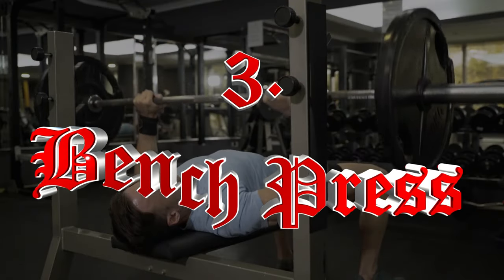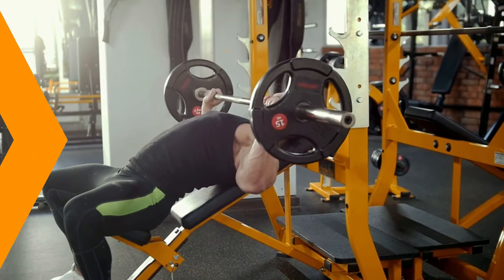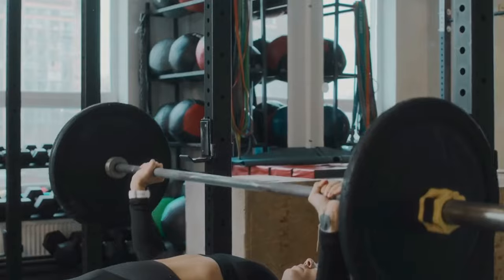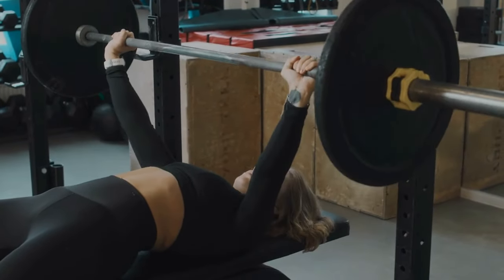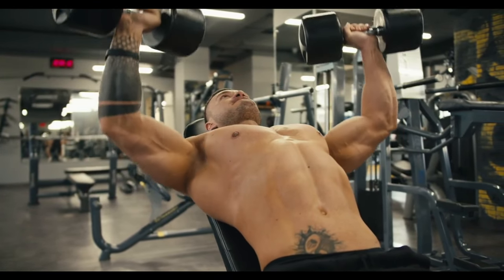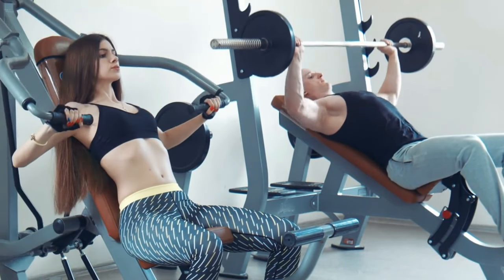Number three: Bench Press. The bench press focuses on the pectoral muscles, triceps, and anterior deltoids. It stimulates muscle growth through mechanical tension and metabolic stress. The pressing motion enhances upper body strength and power, crucial for various athletic activities. Additionally, the bench press helps in increasing shoulder stability and strength, which is vital for overhead activities. It also contributes to a well-balanced upper body by targeting both the pushing muscles and stabilizing muscles of the shoulder girdle.